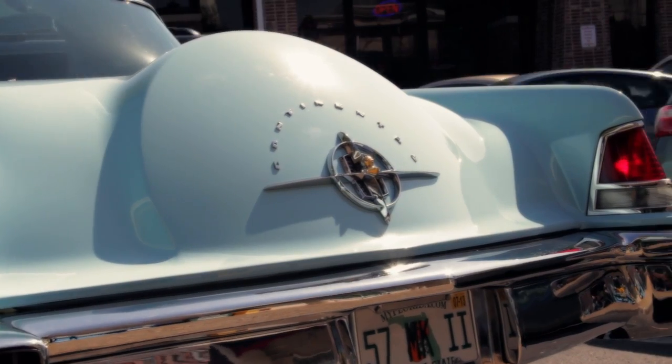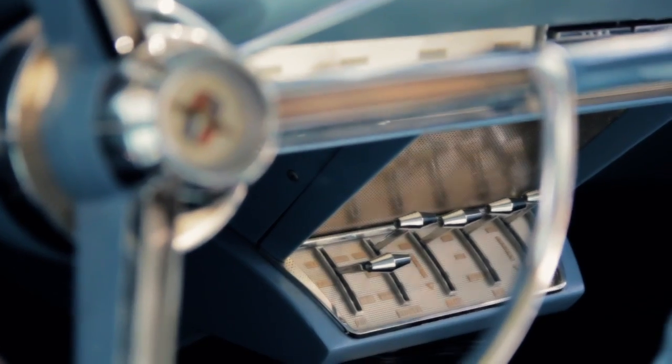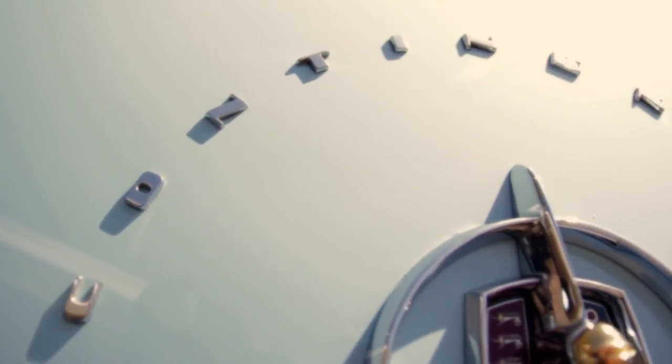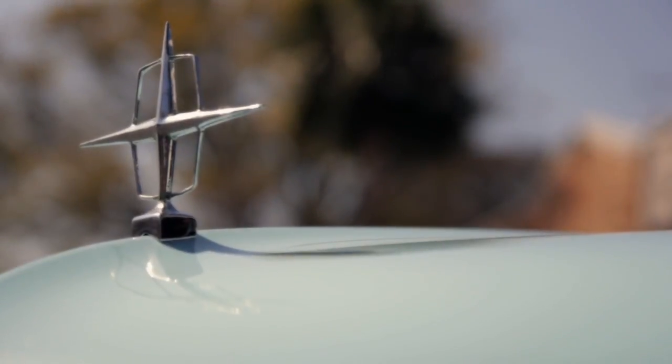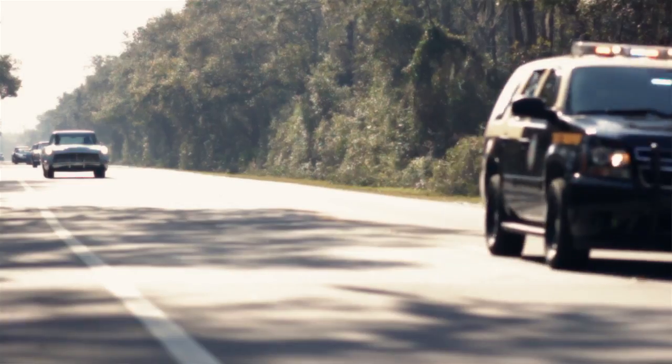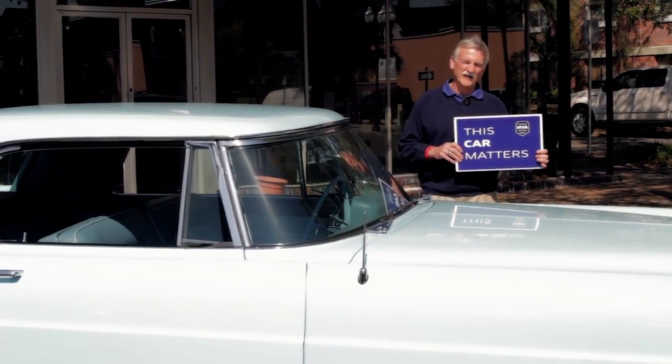The hump in the trunk lid is functional — it does actually cover the tire. I'm into the machinery, but the longer you have them, the people and the history of the car and what the company was doing — that actually becomes a lot more interesting, at least to me. I think it's one of the most beautiful American cars ever built. I'm Steve Duba and this car matters.